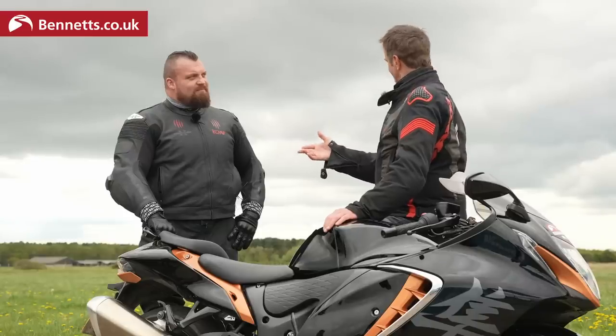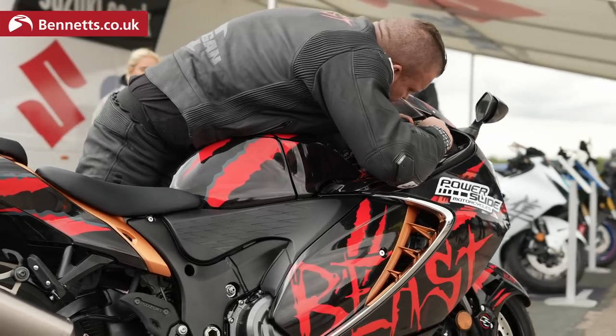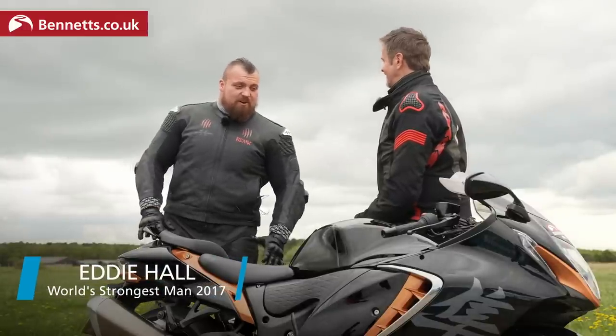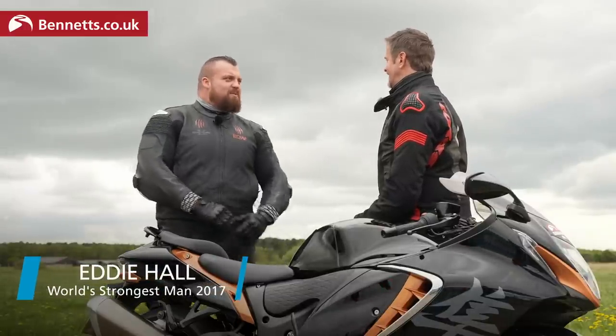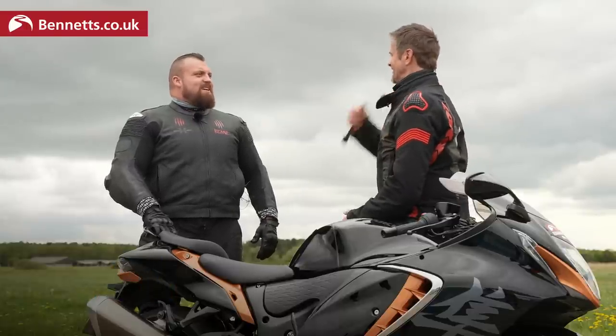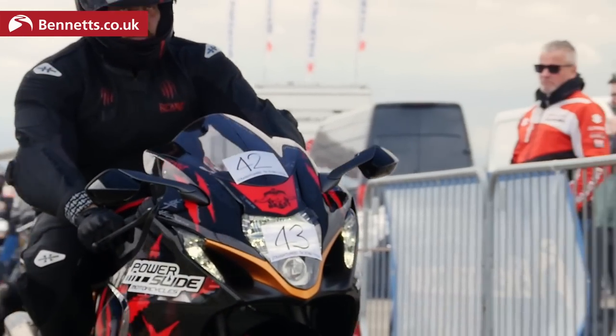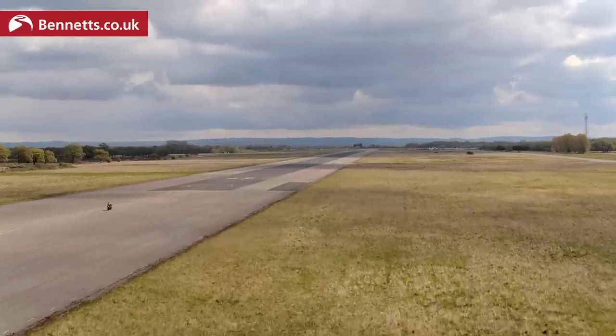So — Eddie Hall, World's Strongest Man 2017. You've come here today to Elvington, to the Bennett's Bike Social Busa Bonanza, on a Hayabusa — the world's fastest bike. Is that your personal machine? It is, yeah. I've had the Hayabusa for 34 months now — a little bit of road use, but no track use yet. So what's it like riding it flat out up there? It's completely different. On the road you open it up in little bits on short straights, but a bike like this, you can't open up 50% of its potential on a road. To open up here is a hell of an experience.